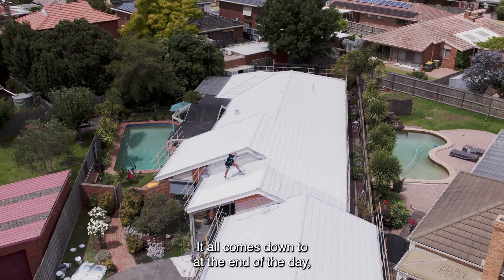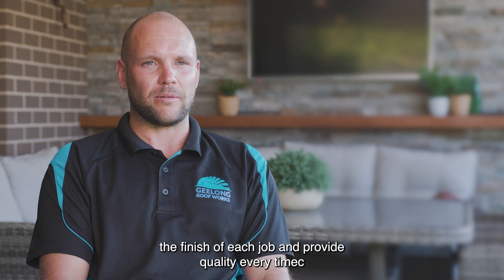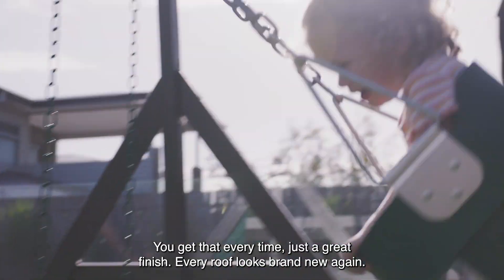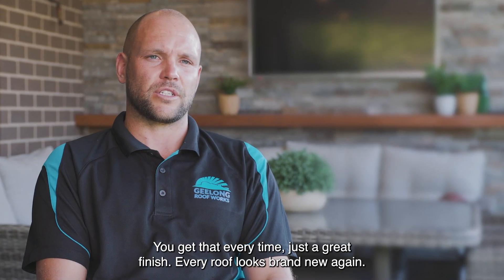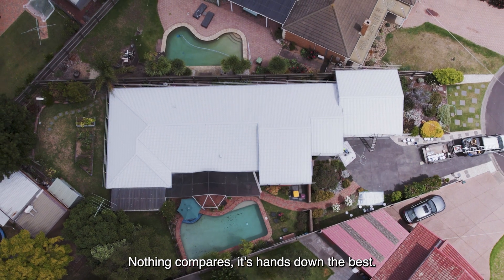It all comes down to at the end of the day the finish of each job — providing quality every time and having a happy customer, that's the main thing. Using IRC you get that every time, just a great finish. Every roof looks brand new again. Nothing compares — it's hands down the best.